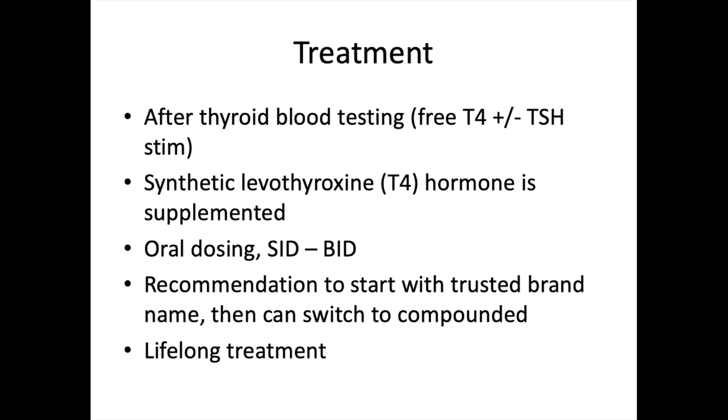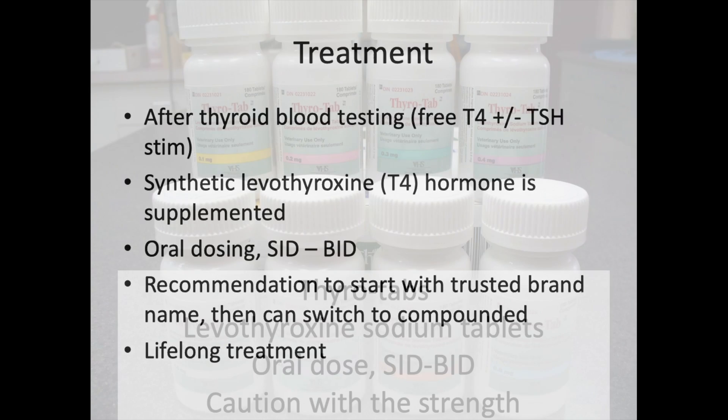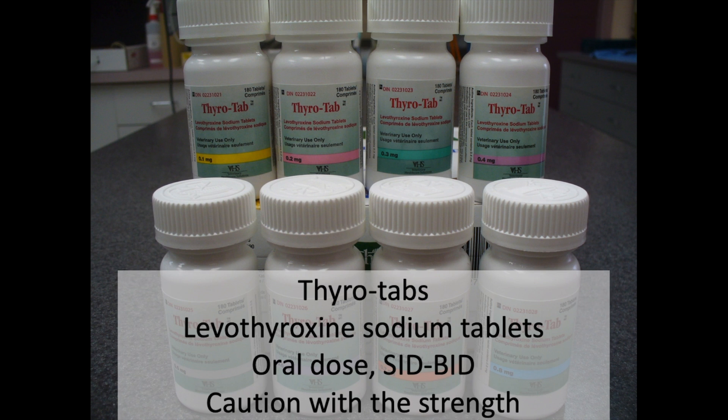Treatment begins after thyroid blood testing — checking a free T4, plus or minus a TSH stimulation test. The most common treatment is synthetic levothyroxine — synthetic T4 hormone supplemented orally, SID to BID. The recommendation is to start with a trusted brand name, then switch to a compounded version to save money once regulated. This is a lifelong treatment — the goal is not to fix the thyroid but to replicate the hormone the body needs. The most common product is levothyroxine sodium tablets called Thyrotab, ranging from 0.1 to 0.8 mg — always be cautious with the strength when dispensing.